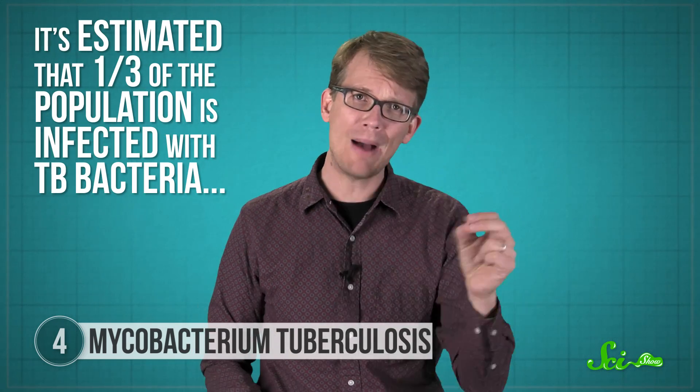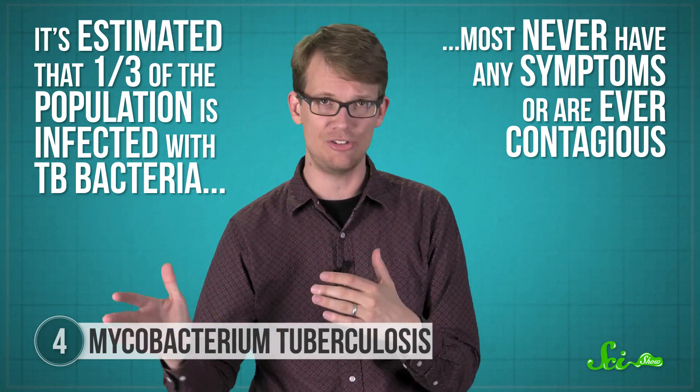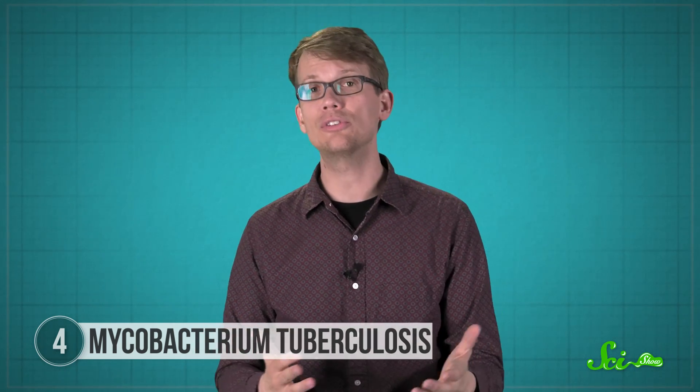In fact, it's estimated that a third of the population is infected with TB bacteria, but most never have any symptoms or are ever contagious. About 10% of TB-positive people have latent reactivation of the bacteria, and we're not exactly sure why — it probably has to do with the careful balancing act between the pathogen and the host's immune system, since the risk increases in immunocompromised people like HIV-positive individuals, infants, or the elderly. TB is preventable through the BCG vaccine in children, but it may not be as effective in adults. There's a treatment — a very strict regimen of drugs for several months — but because bacteria can develop drug resistance, new treatments are still being researched. Basically, M. tuberculosis can turn the immune system's response against itself, so that granulomas aren't a prison but safe havens for survival.